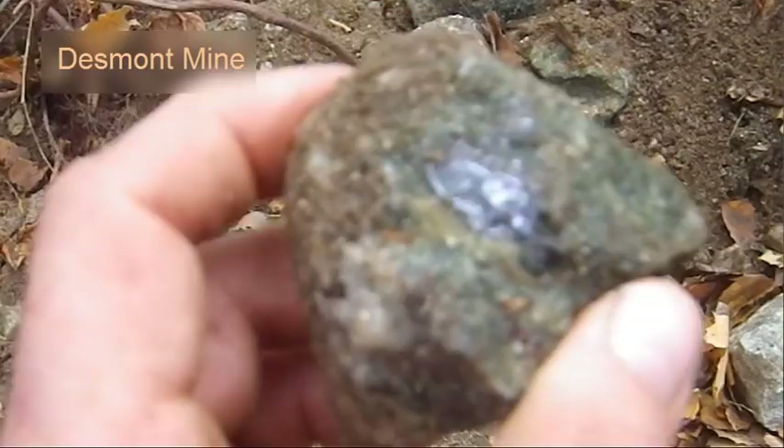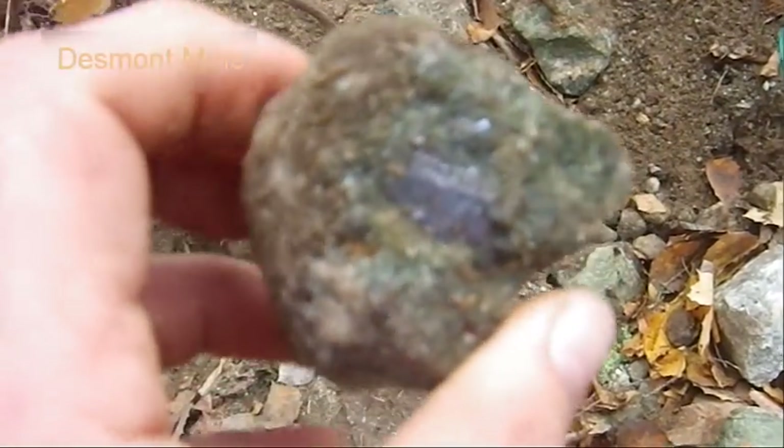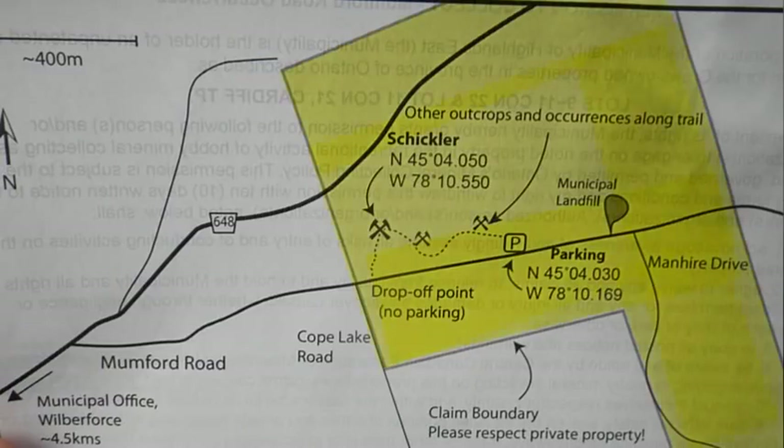Just speaking to the administrator from the municipal office here of Highlands East, just talking about the Schickler. They have some big plans for expanding their mineral sites within their claim. Michael Bainbridge, I think his name is, is the guy who's really overseeing this particular project. Their largest amount of visitors, by far, is rock collectors. So Highlands East is definitely an up-and-coming destination for mineral collectors in this area of Ontario.